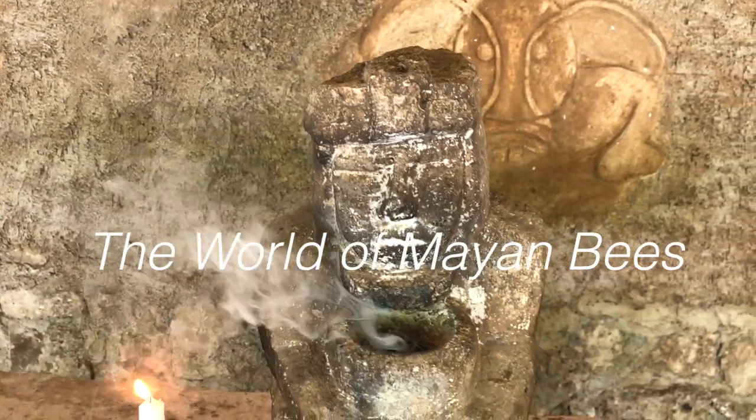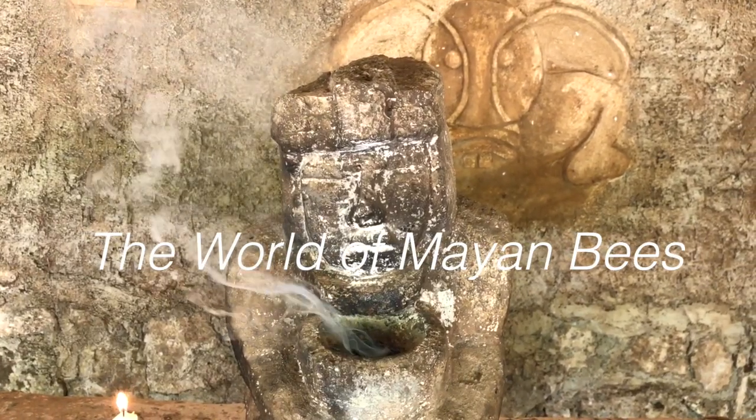Welcome to the world of Mayan bees. Before you can enter the jungle sanctuary to see the hives, you must complete a purification ceremony.